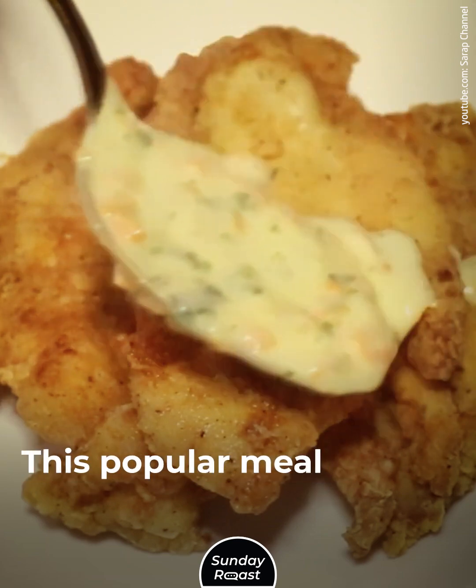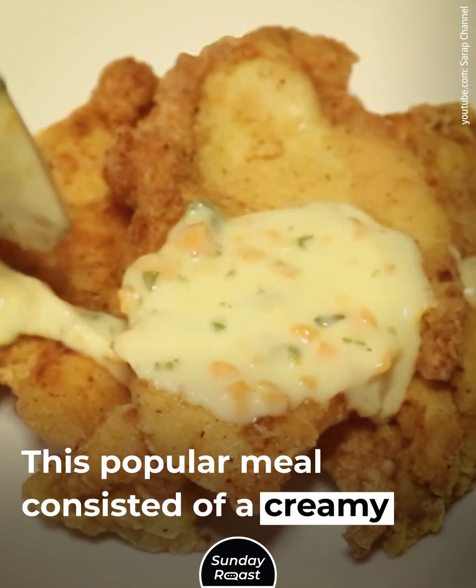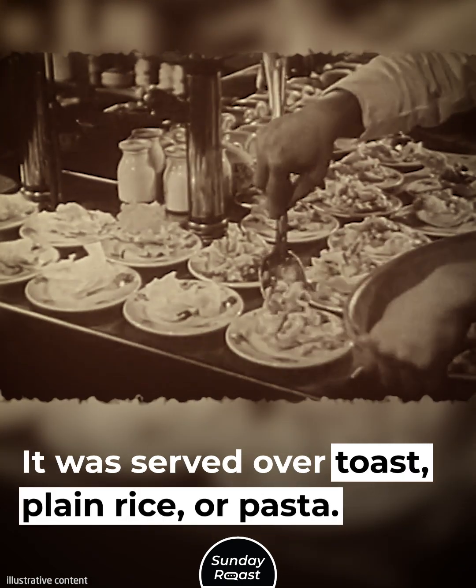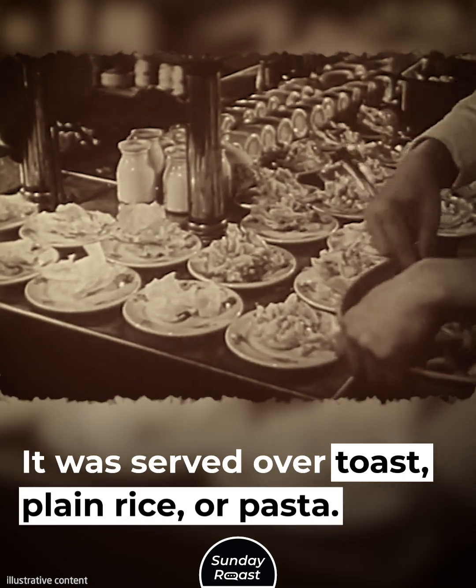Chicken à la King: This popular meal consisted of a creamy sauce over chicken and mushrooms. It was served over toast, plain rice, or pasta.